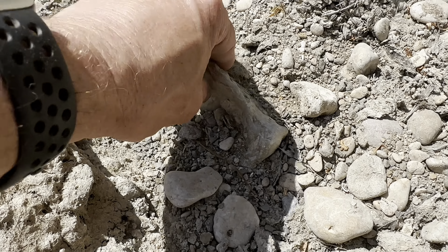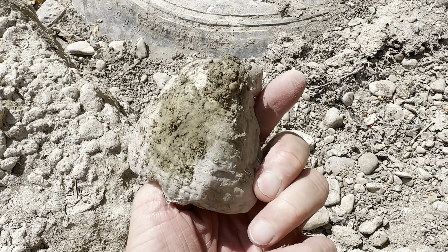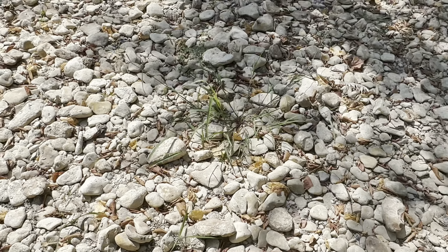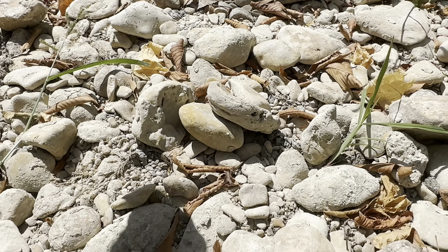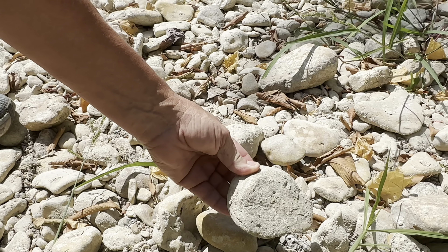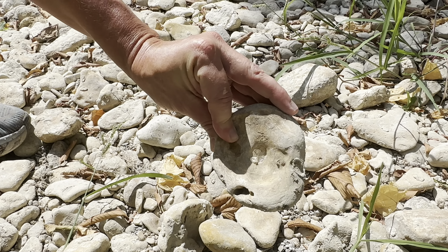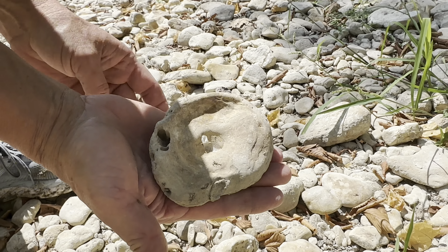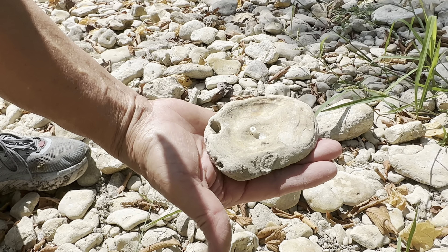Look at that shell right there - this would be a fun one to clean up. Looks like Kendra just found herself a shell! Is that right? What do you think - not a good one Kendra? I don't know, is it a shell? It's mighty flat. Turn it over. I think it is - that's definitely a shell.